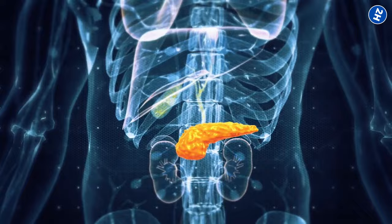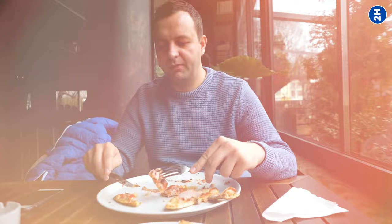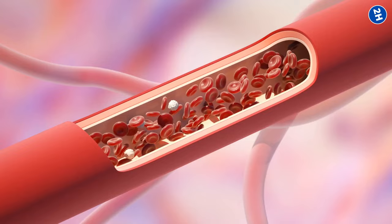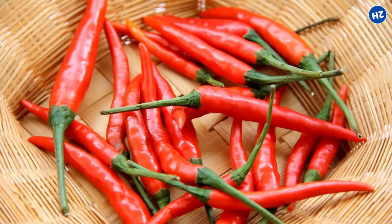Number 7: Cayenne Pepper. Cayenne pepper contains a substance called capsaicin, which gives it that spicy kick. When you eat cayenne pepper, capsaicin travels to your pancreas and stimulates it to produce more enzymes that help with digestion. Cayenne pepper also improves blood flow — capsaicin widens your blood vessels, allowing more blood to flow through. Better blood flow means more oxygen and nutrients reaching your pancreas, which helps it function better and stay healthy.